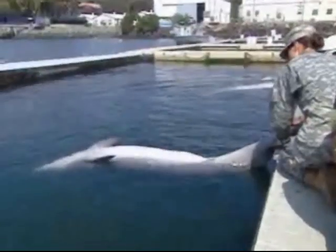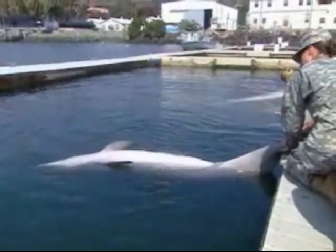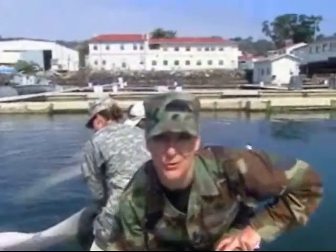When it comes to what is known about marine mammals, a lot of that knowledge was learned through Navy research. And here in San Diego, they're adding to that knowledge base all the time. Let's go take a look at some of their latest research efforts.